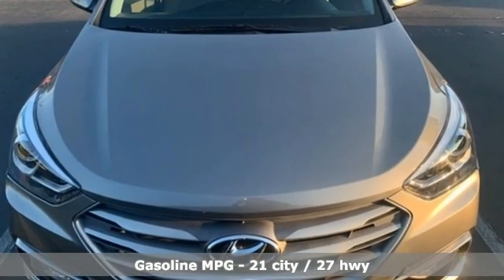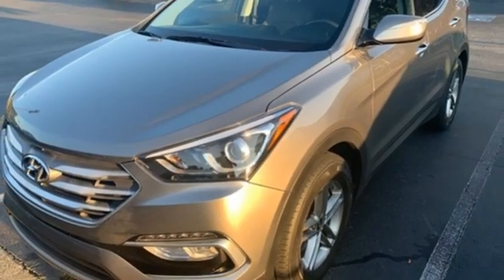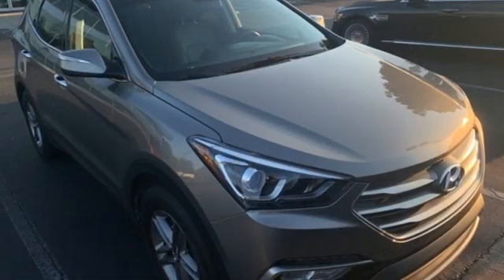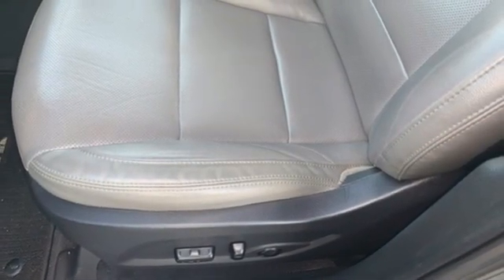Inline four-cylinder engine, dual-zone climate control, streaming audio, auto-dimming rear-view mirror, front heated bucket seats, doors and push-button start proximity key, external memory control, hands-free liftgate, wireless phone connectivity and automatic transmission.